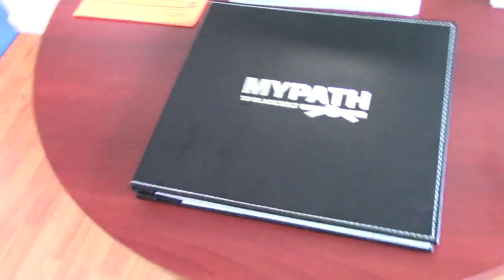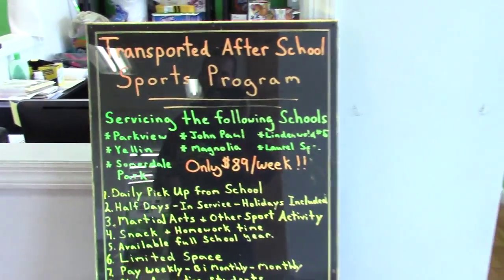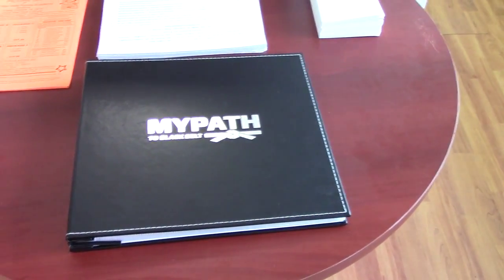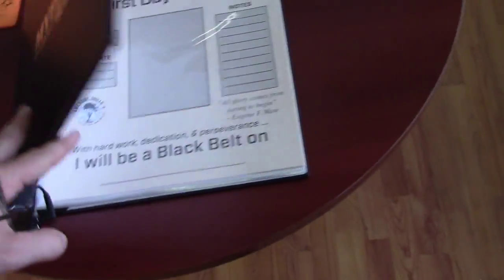If you guys have never seen the MyPath books — Christopher Gray — we have this right out here on the front. When people come in they see everything that's going on. We've got our transported after school program information there. The MyPath book is really cool, so the parents can see that whenever they come in. If you don't know about this, it's actually pretty neat — you might want to hit up Christopher Gray. Great for your students.